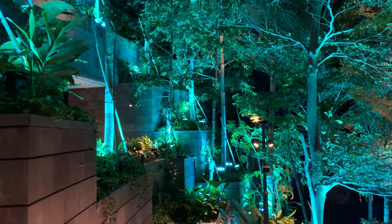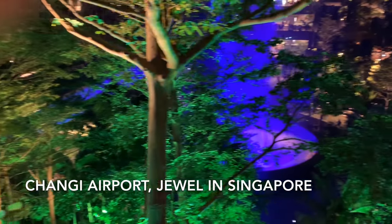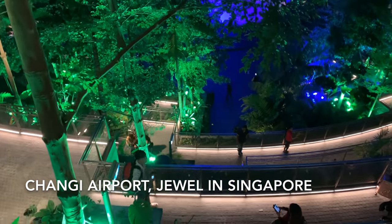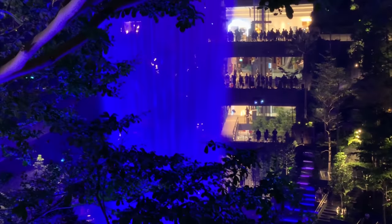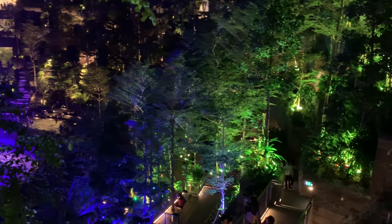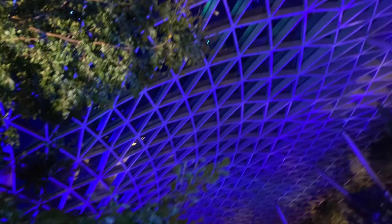Hey guys, welcome to my channel. We are currently in Changi Airport - at the Jewel, to be exact. We are flying to London, UK, and I just wanted to show you this place. The Jewel is located in between all the terminals but it's the closest to terminal number one. This place is very new, it has recently opened, and there are quite a few places to it.